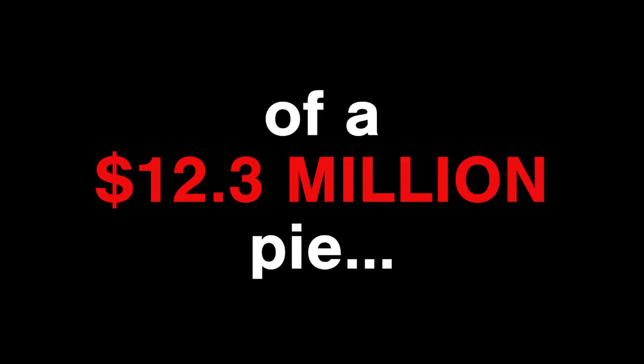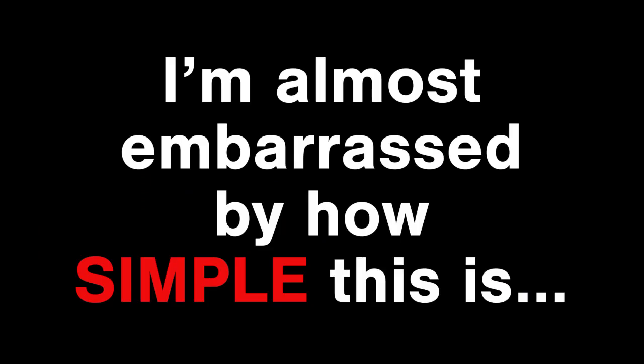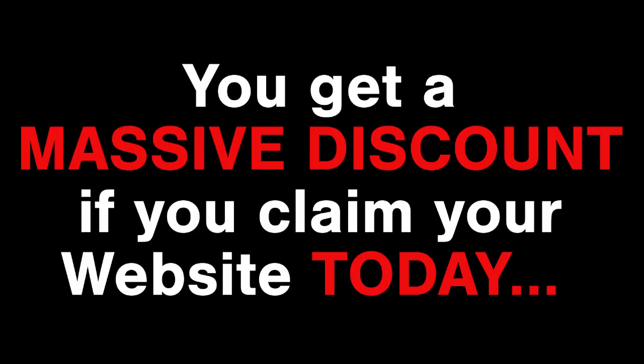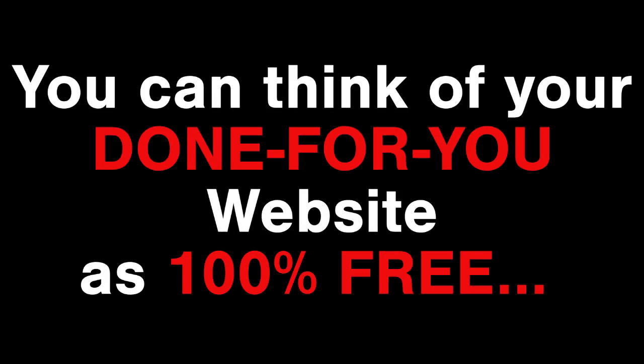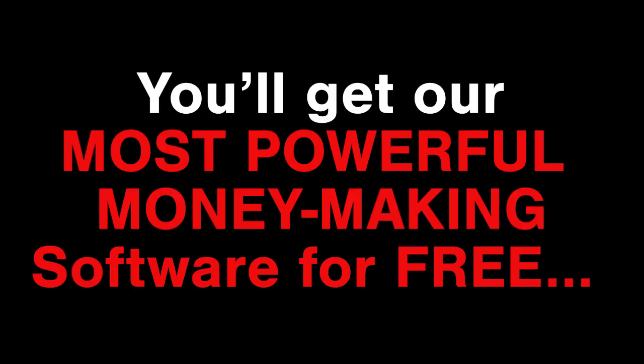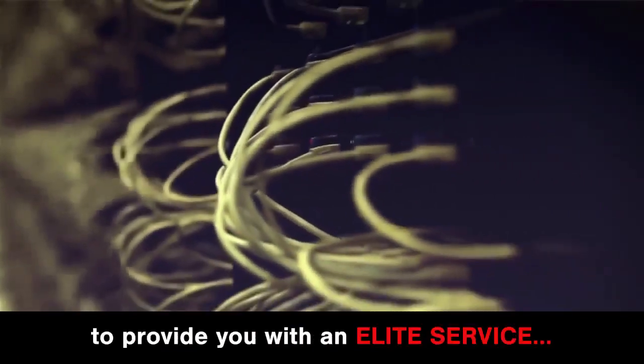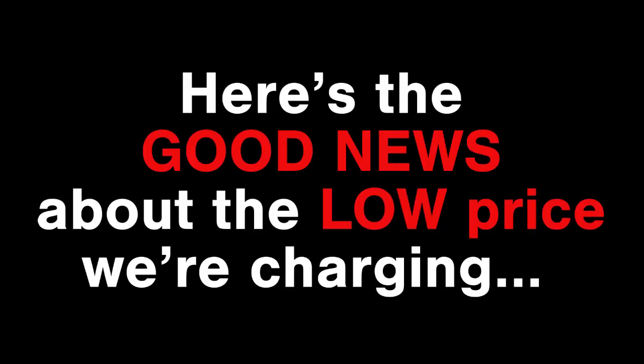You're so close to tasting a slice of a $12.3 million pie. But I need to be clear — we can't keep this offer open for too long. I don't know when we'll have to take this video down so our secret software doesn't get too much exposure. You get a massive discount if you can claim your website today — you can think of your done-for-you website as 100% free. We'll never charge you a single dime for the software itself.